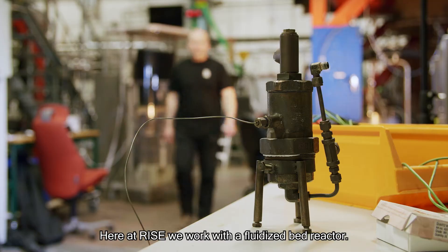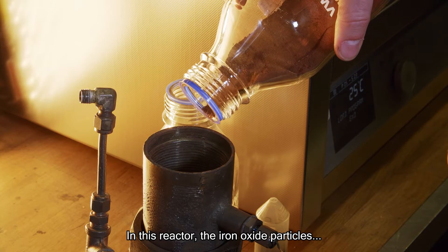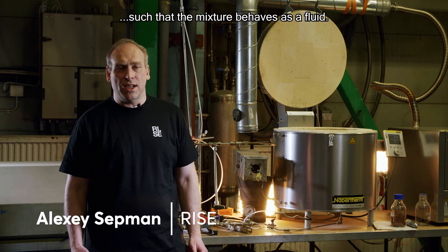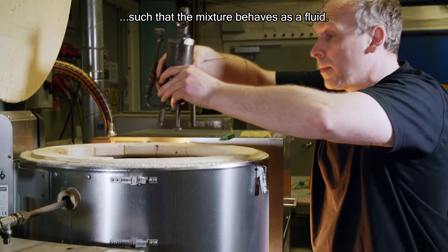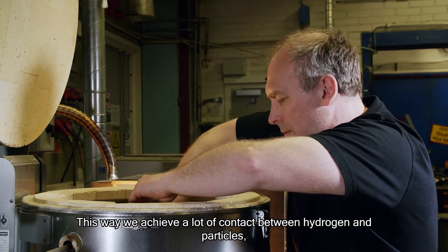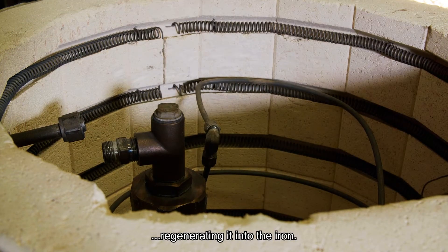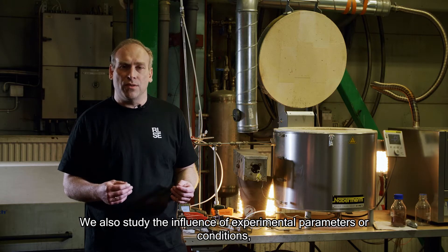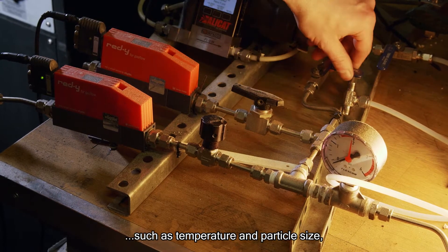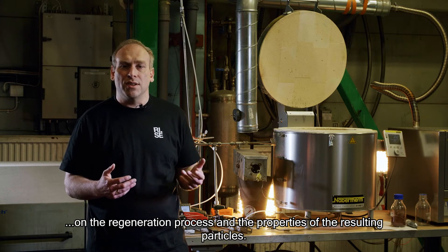Here at Trice, we work with a fluidized bed reactor. In this reactor, the iron oxide particles interact with a hydrogen flow fed through the bottom of the reactor, such that the mixture behaves as a fluid. This way, we achieve a lot of contact between hydrogen and particles, regenerating it into iron. We also study the influence of experimental parameters such as temperature and particle size on the regeneration process.